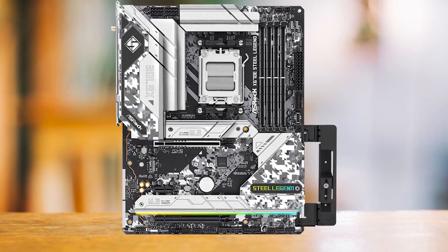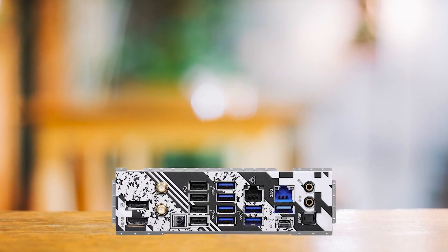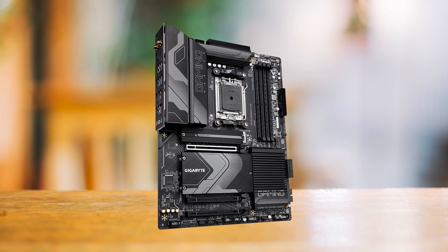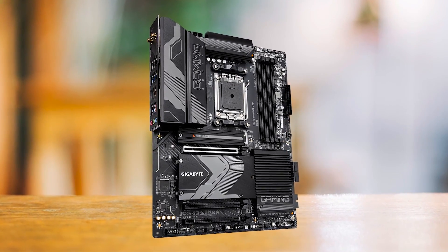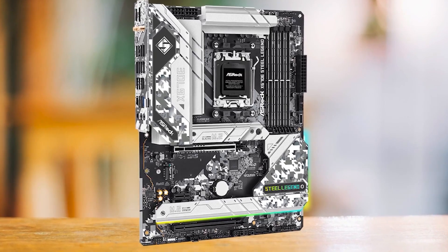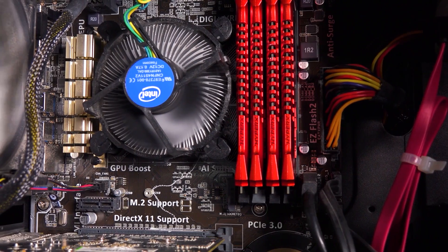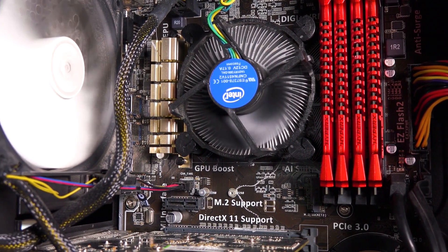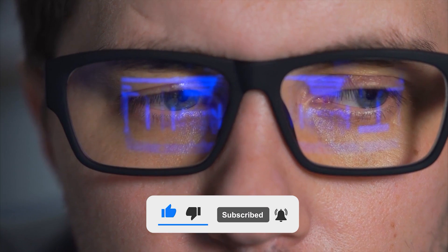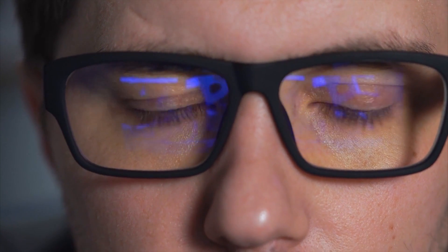I needed a board that would yield the most value — being a budget board does not mean it just needs to be cheap and cut corners. At the end, I really wanted to recommend the Gigabyte X670 Gaming X as the top choice, but right now the Steel Legend is just $30 more and overshadows it in terms of features, making it the ideal choice. Before moving to the Intel motherboards, it would really help us if you support us by hitting the like button and subscribing, or even leaving a comment so we know what to improve.